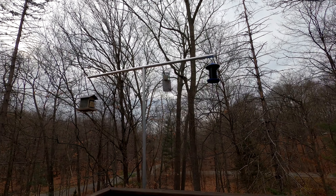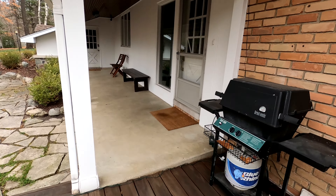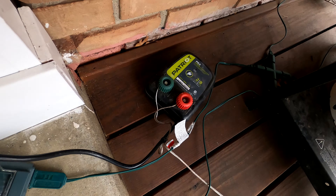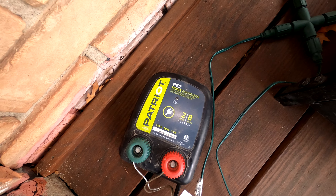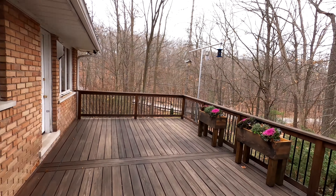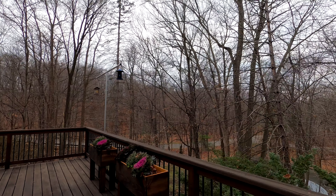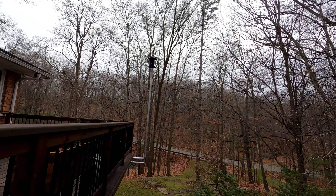As far as powering this thing goes, it's powered by an electric fence energizer located over here. You can see a little red light on it that flashes periodically, indicating it's sending a pulse of electricity through the wires, down under the deck, and onto the upright.